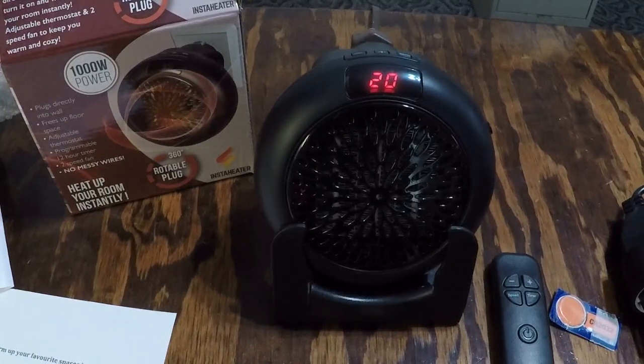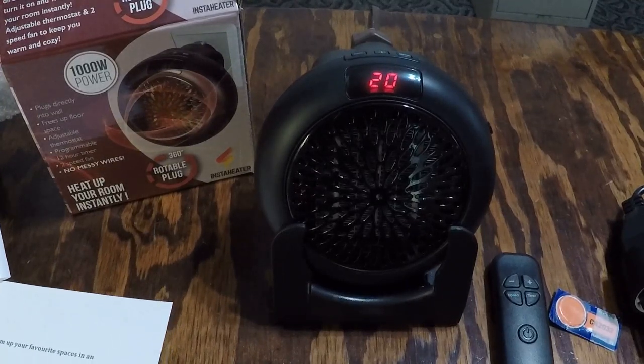That's my take on the Wonder Heater miniature Insta Heater. Hope you enjoy it — I'll put a link in the description if you'd like to purchase one for yourself. Until next time, adios.